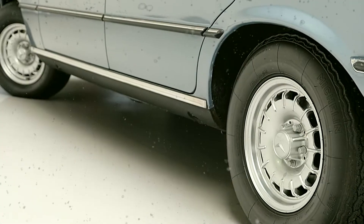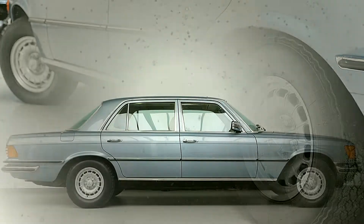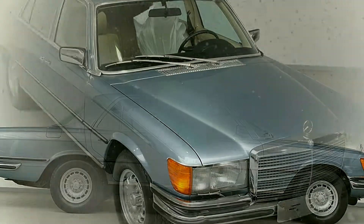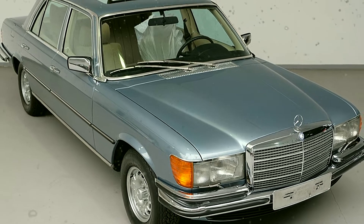The construction year is 1978, and kilometers is 91,000. The price is about 99,500 EUR.